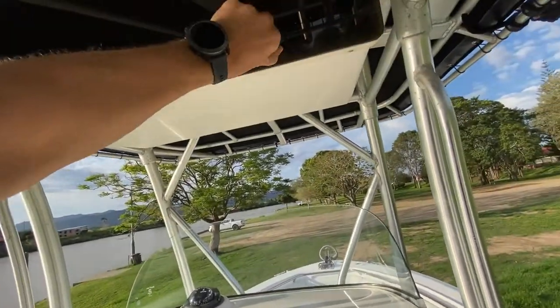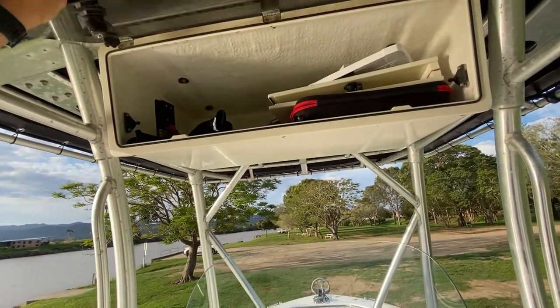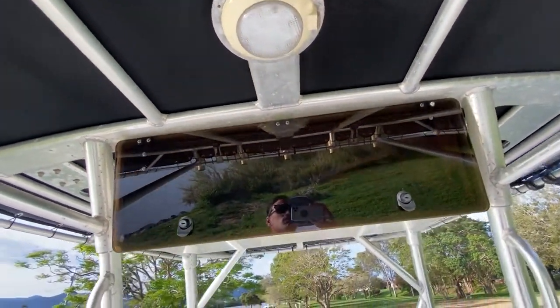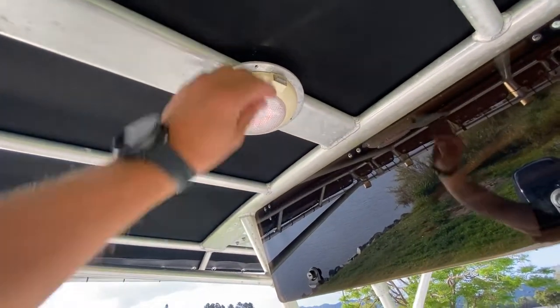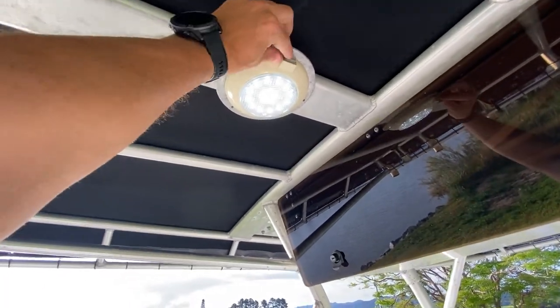Up top, you've got storage as well as a light in the T-top, including a red light and a nice bright white LED light.